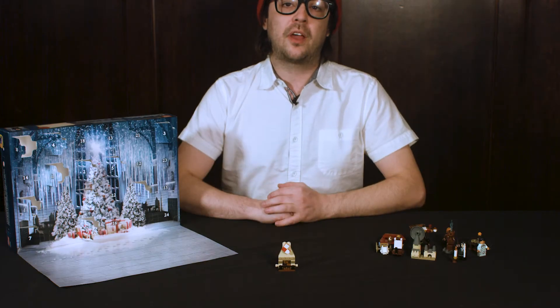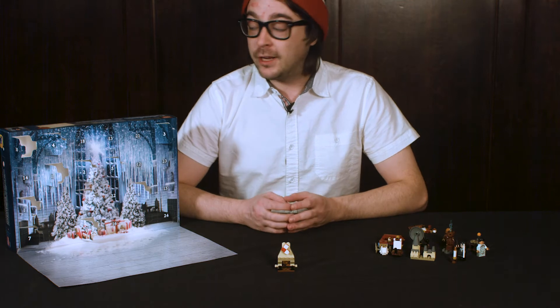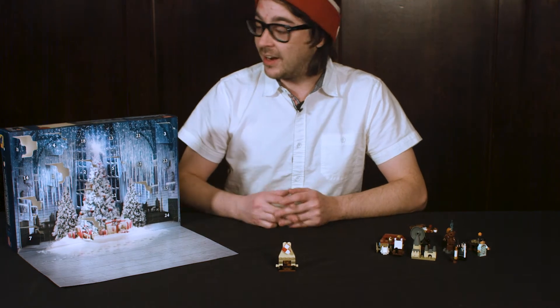Hey everybody, welcome back to another episode of the LEGO Harry Potter Advent Calendar opening. On today's episode we'll be opening Day Number 12 — halfway through the whole calendar. Can't believe this is going by so quick.